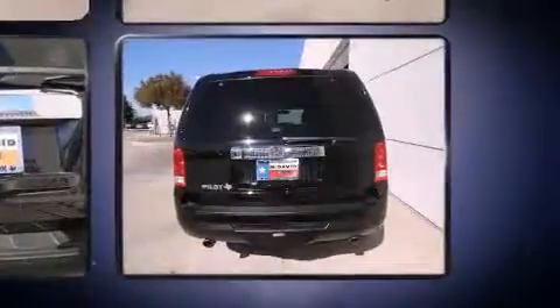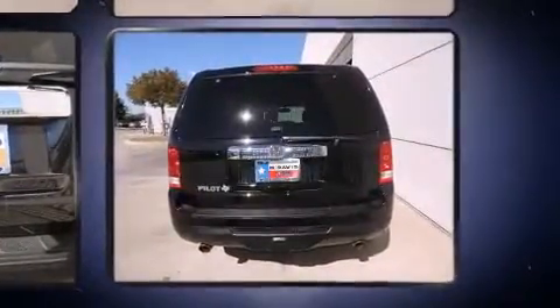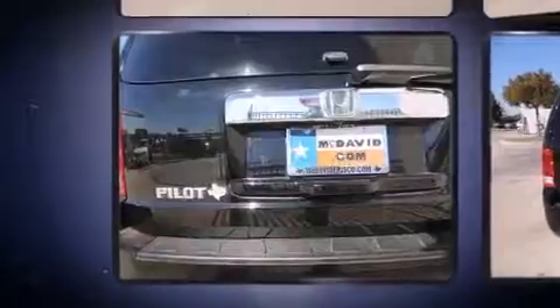It includes power seats, speed sensitive wipers, a built-in garage door transmitter, a power lift gate, a trailer hitch, and remote keyless entry.